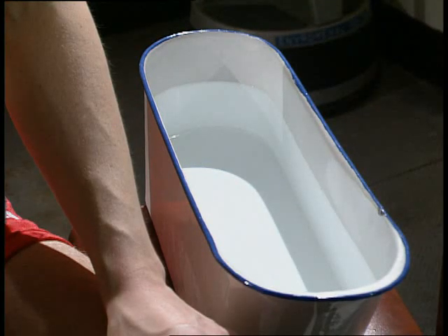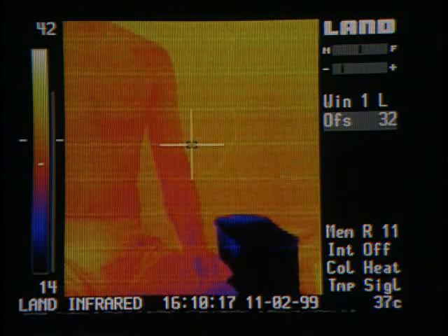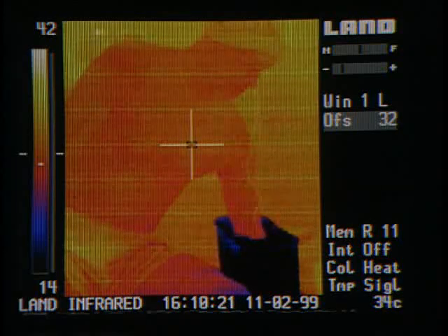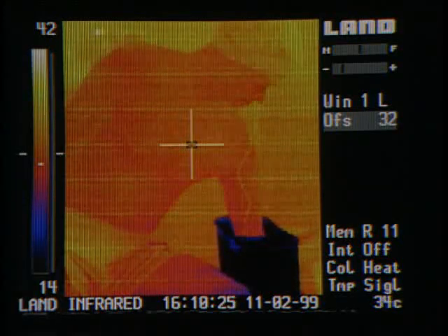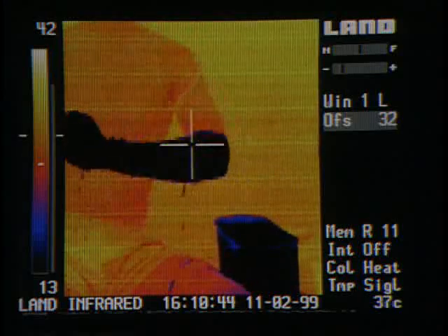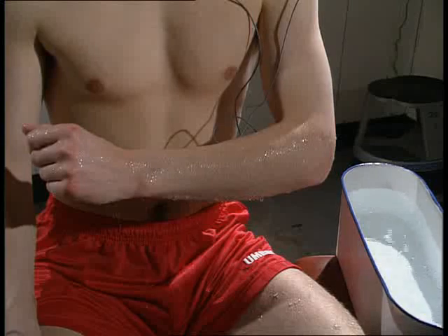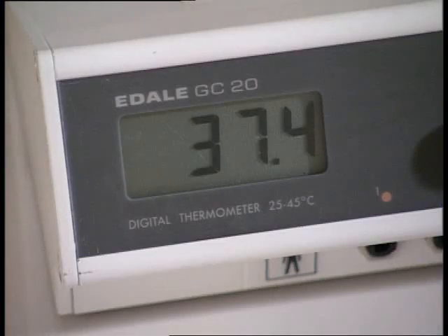This water bath is icy cold. What do you think will happen to the temperature of the skin on Jim's arm? Skin temperature can vary over a wide range depending on its environment, but your core temperature hardly varies at all. To stay healthy, it should be between 36 and 38 degrees Celsius.